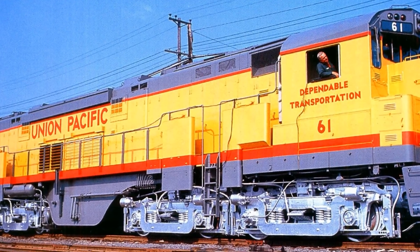General Electric responded with the U-50. Electromotive came back with the DD-35, and Alco — the American Locomotive Company — offered the Century 855 with a rating of 5,500 horsepower per unit, the most powerful of the bunch. On paper, Alco had the edge.